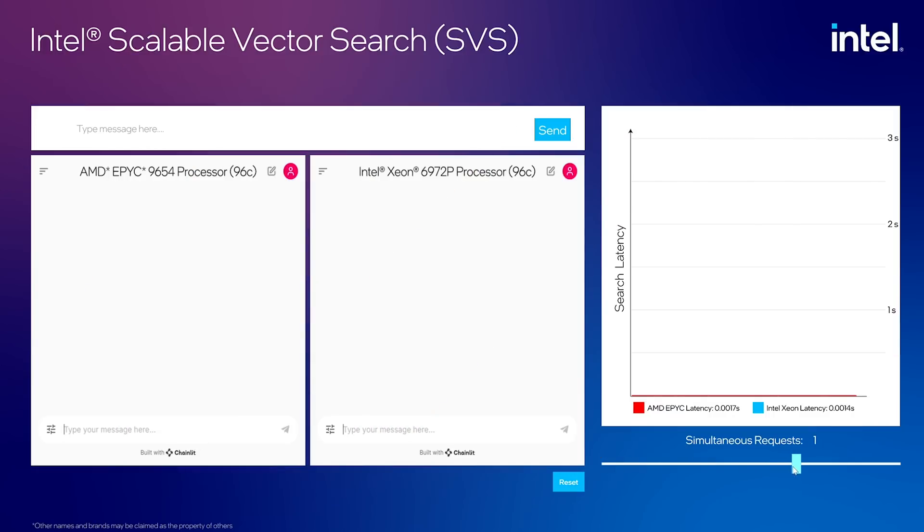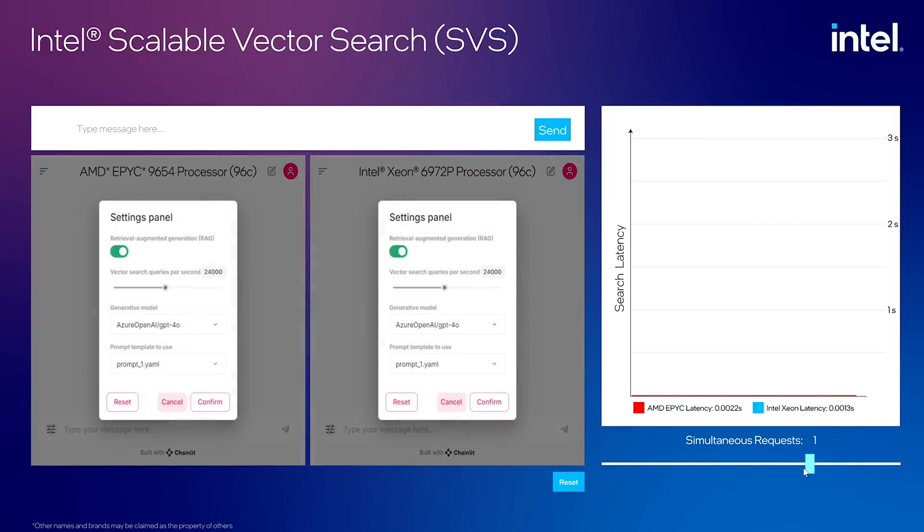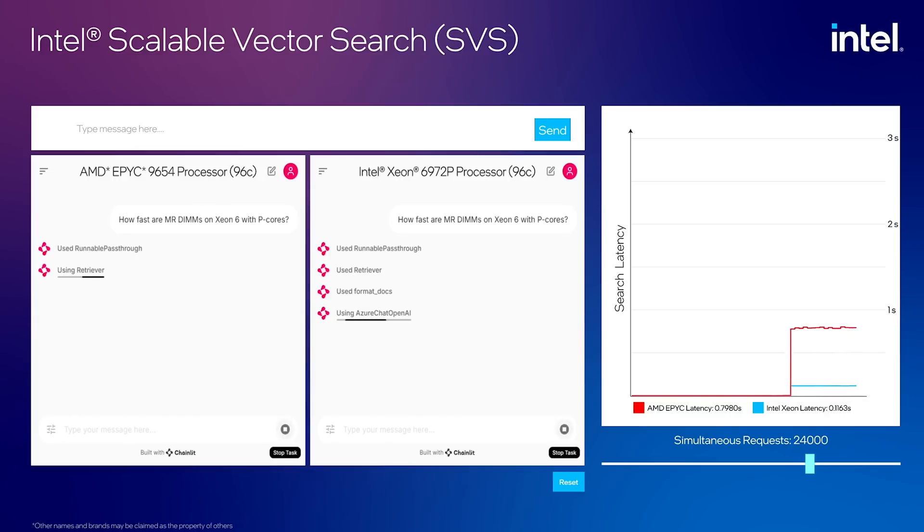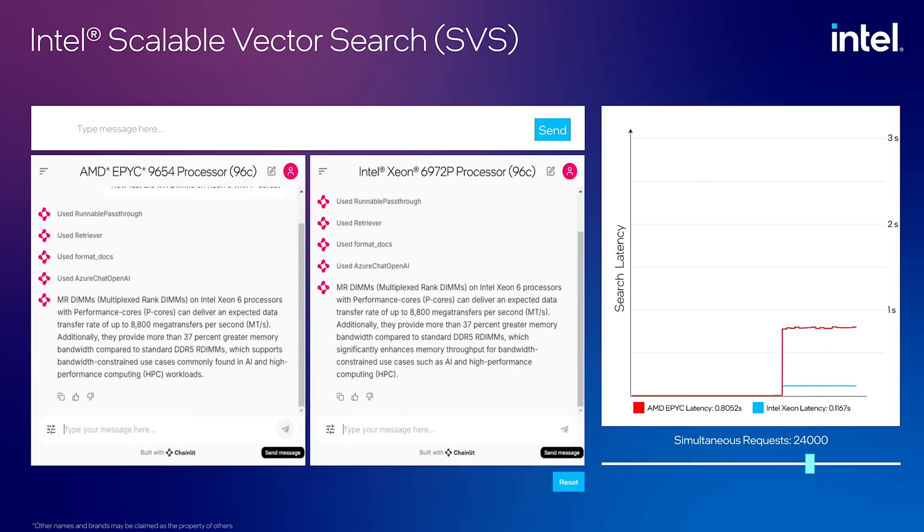Here we have AMD Genoa 96-core on the left and Intel Xeon 6 96-core on the right. We are using Intel SVS on both AMD and Intel Xeon 6. We offer both a community edition and an Intel optimized edition of Intel SVS. Platforms using Intel hardware will take advantage of Intel optimized features such as vector compression. Let's enter a prompt — notice how both can handle 24,000 concurrent requests just fine.